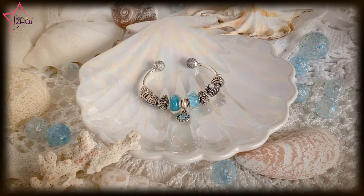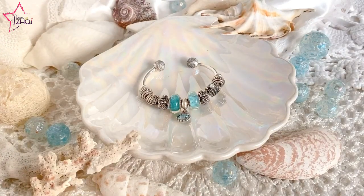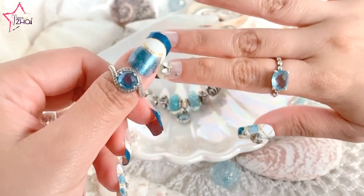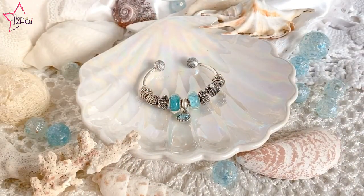This time, I'm going to share with you my Pandora mermaid-themed open bangle. You know that I'm getting crazy with open bangles lately — I love them more than the regular Pandora moments bracelets with clasps. I'm also going to share with you some blue rings and earrings that would go along with my Pandora mermaid theme. Without further ado, let's get started.